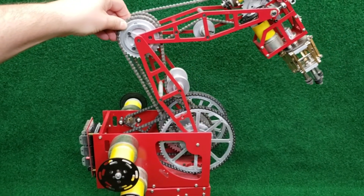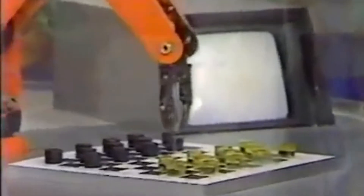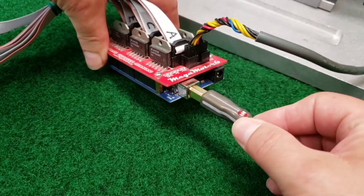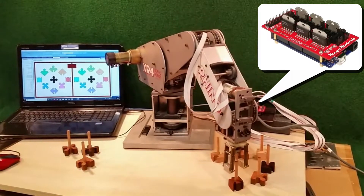If you're thinking of getting one, I recommend getting a Rhino. It's the one I'm going to be using for my 40th year anniversary release of the world's first checker-playing robot, which is the reason I created the Mega Motor 6 Rhino Robot Controller in the first place. I'll go over how it all works in part 2 and beyond, so be sure to subscribe, and I'll see you there.